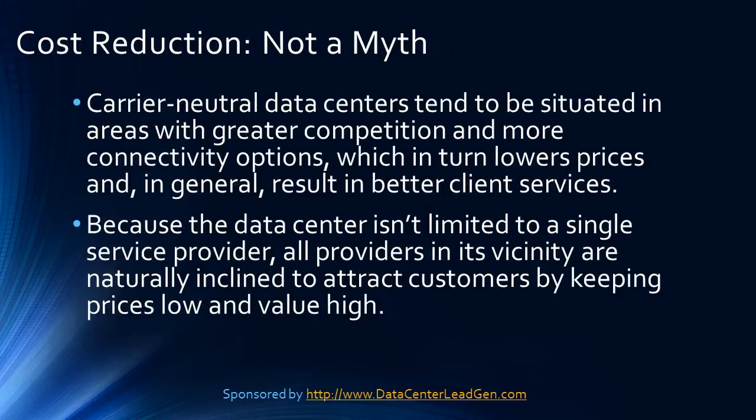Cost reduction — not a myth. Among the many advantages offered by carrier neutral data centers is reduced client costs. With few exceptions, they tend to be situated in areas where there is greater competition and more connectivity options, which in turn lower prices and in general result in better client services. Because the data center isn't limited to a single service provider, all providers in its vicinity are naturally inclined to attract customers by keeping prices low and value high.